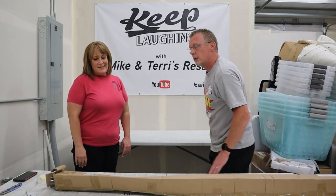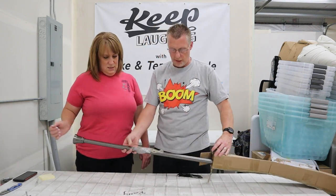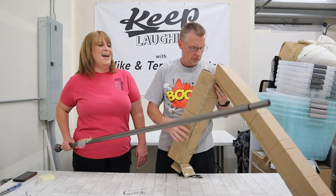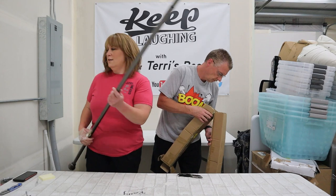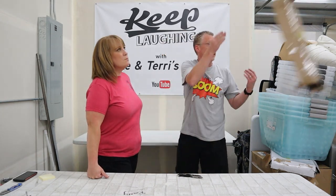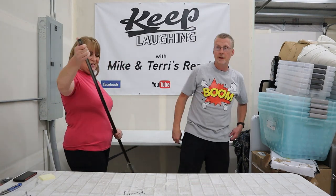Ta-da! A curtain rod — wait, actually this is a shower rod. It's a nice shower rod, though. Is the hardware in there? Nope, that's just the instructions. Guess what guys — $4.54 out the door. So we've lost nine dollars. I wore my boom shirt today, I thought we were bringing the boom.